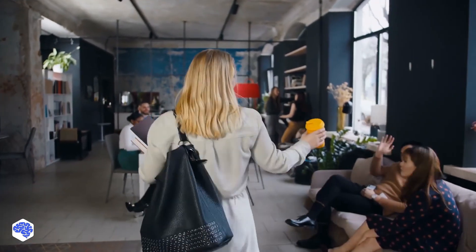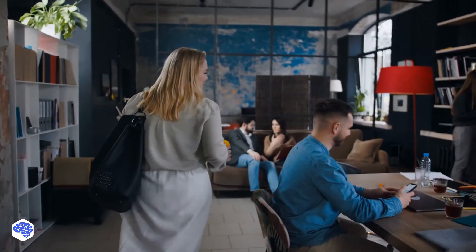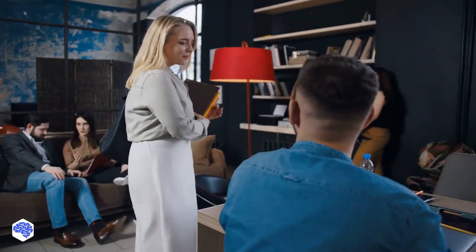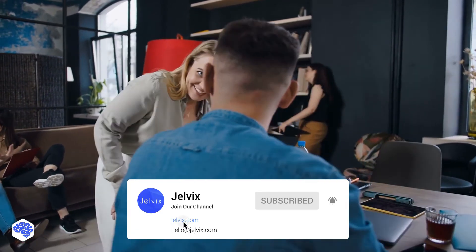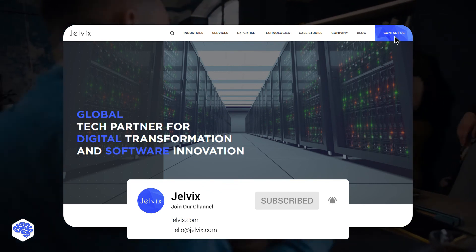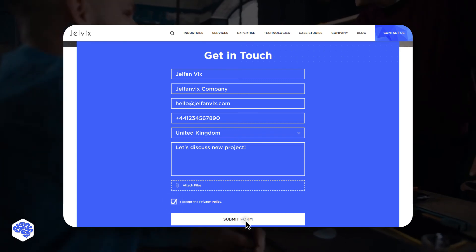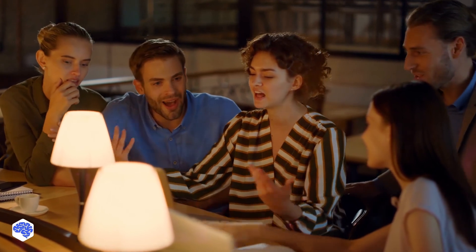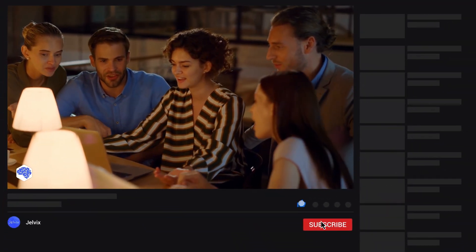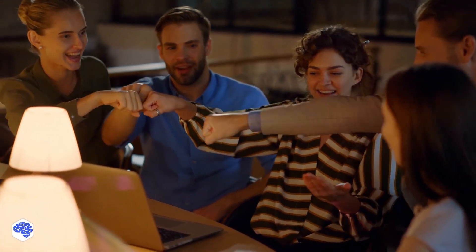This video was prepared by the Jelvix team. Jelvix is a software engineering and IT consulting company. We help top brands accelerate digital transformation and push their industry forward with innovative software solutions. Find our contact details in the description box. Thank you for watching. We share the experience of the best practices for IT service management, so make sure to subscribe not to miss a single video, and don't forget to press the bell button.